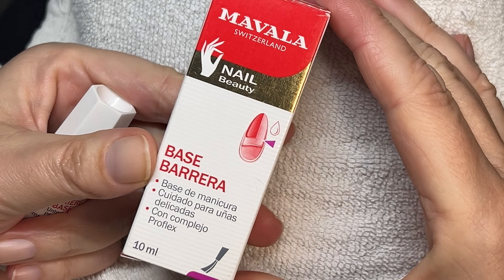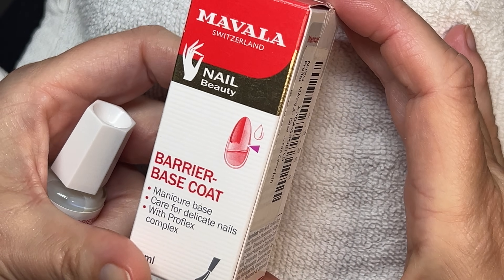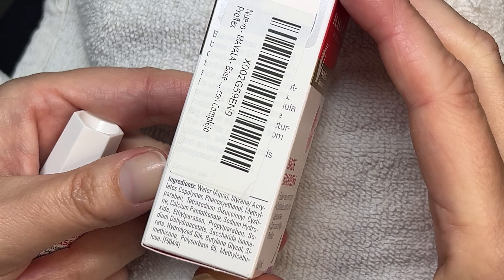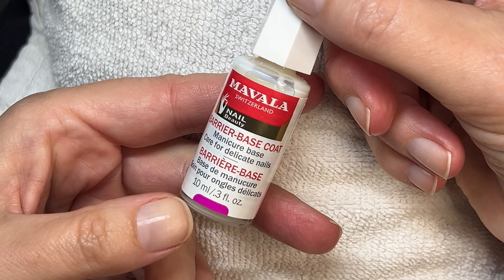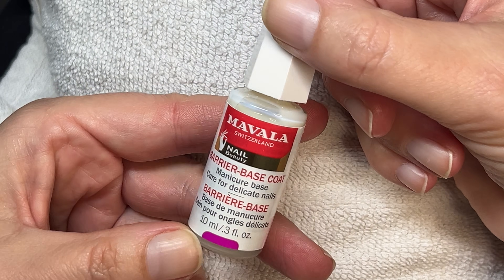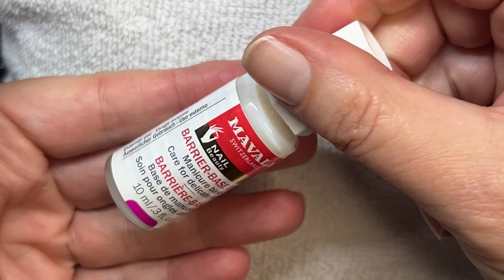This led me to the Mavala Barrier Base, because all their other polishes do contain nitrocellulose. I'm going to test it and post the results, and also share quickly what failed terribly with my first manicure using the Mavala Barrier Base.